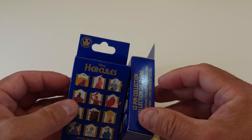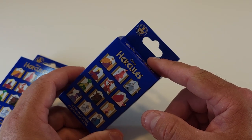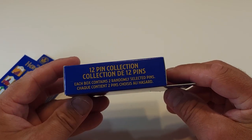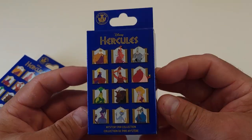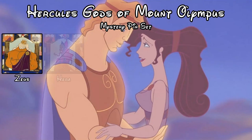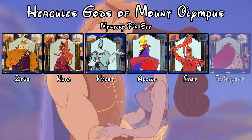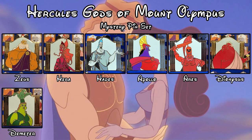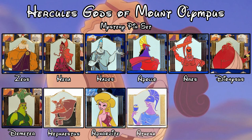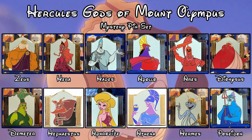I actually already opened these boxes but forgot to hit record, so we're gonna reopen them again. This is a 12-pin set, two pins per box. The gods you can get are Zeus, Hera, Hades, Apollo, Ares, Dionysus, Demeter, Hephaestus, Aphrodite, Athena, Hermes, and Poseidon.